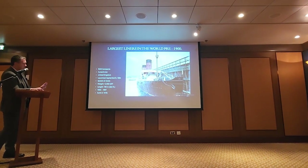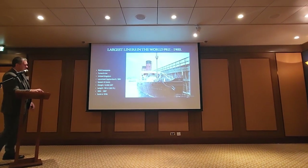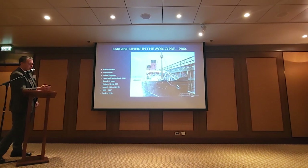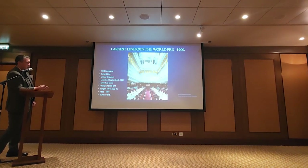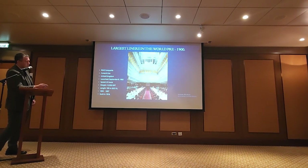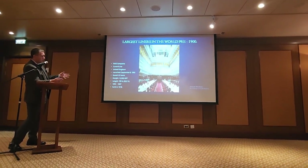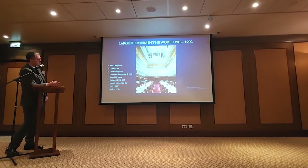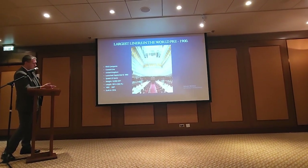Campania just did her job for quite some time. She had a magnificent dining room — you'll notice it reaches up three decks to an absolutely gorgeous dome. Still long tables and swivel chairs, but you're getting into a much more elegant-looking interior.